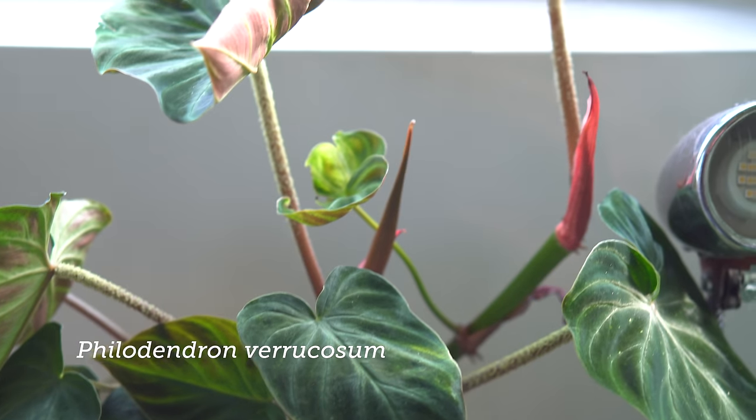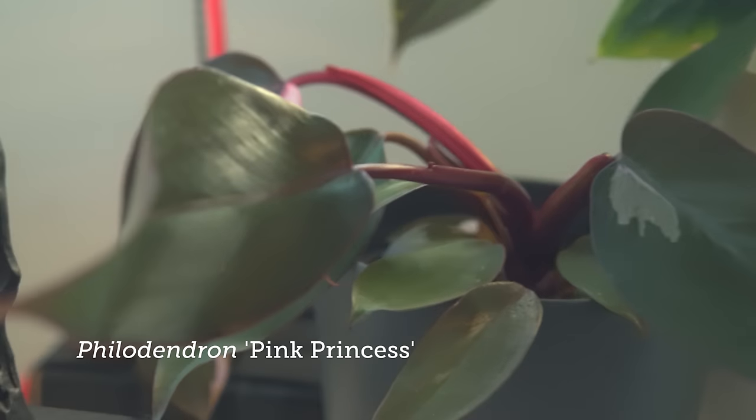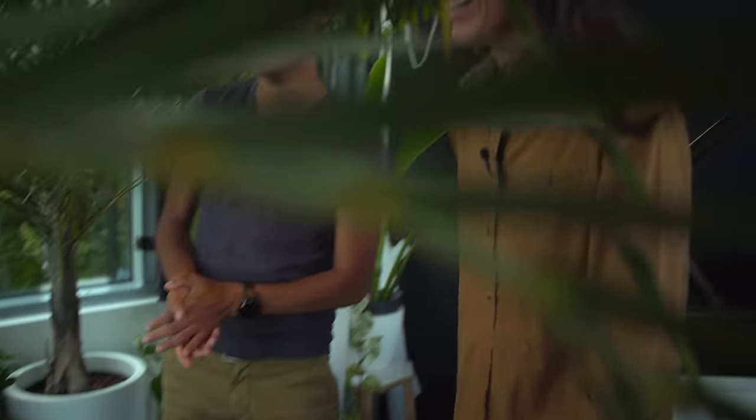Here is a Philodendron varicosum and a Philodendron pink princess — which is so hot right now. You can see them in a lot of stores in the Netherlands — it's a real hype. Even on the marketplace, the prices are getting so high. Plant prices in the United States are particularly crazy, but he feels fortunate to have been collecting plants early before the price hikes.